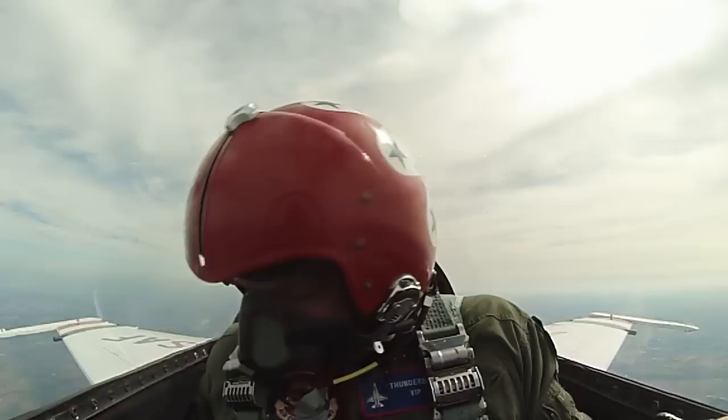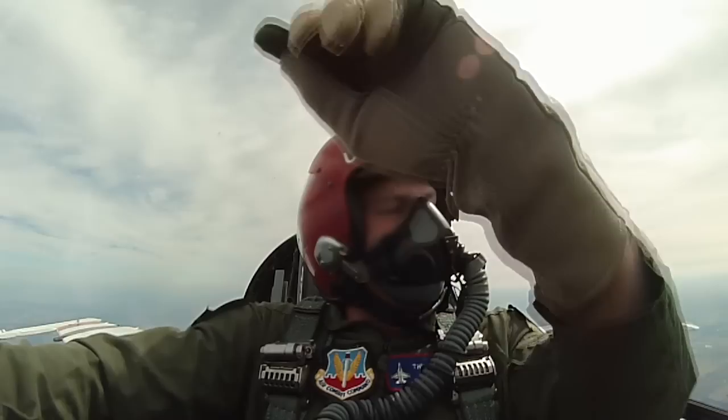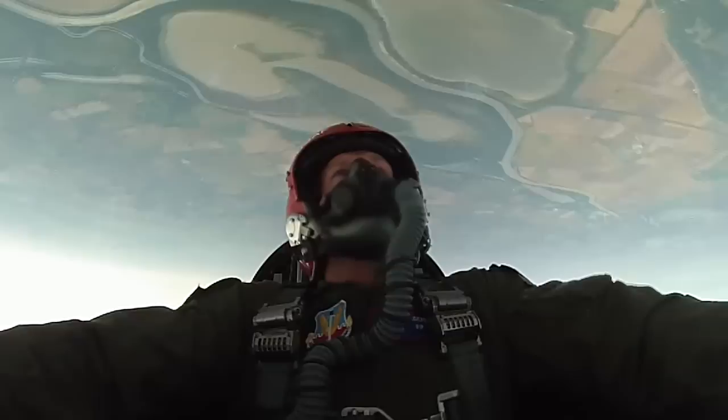Just sitting there in the backseat trying to hold on for dear life — I had my hands full. You're trying to flex all your muscles and keep the blood in your head, and even for a couple of seconds at a time it's extremely taxing. These guys go out there in combat flying missions hours long and are able to do these maneuvers, and it's very impressive.